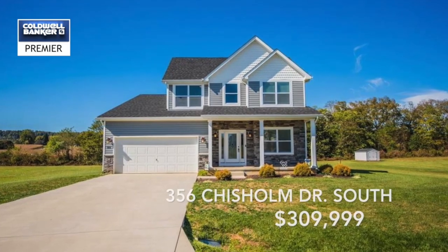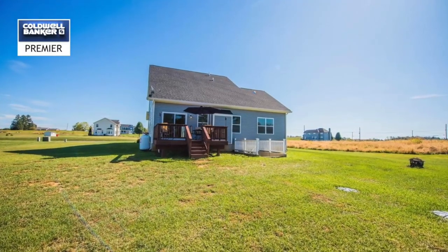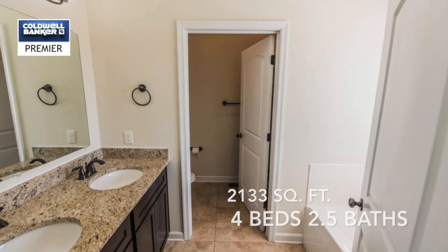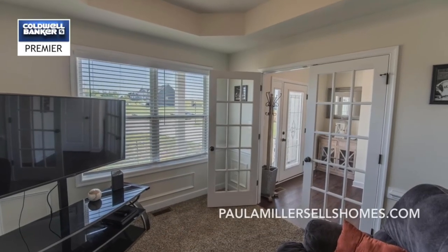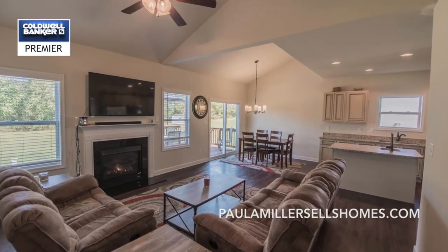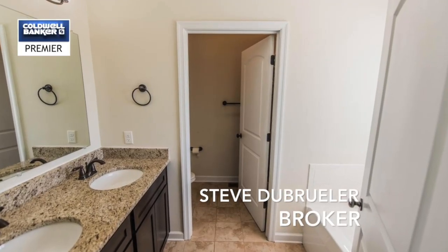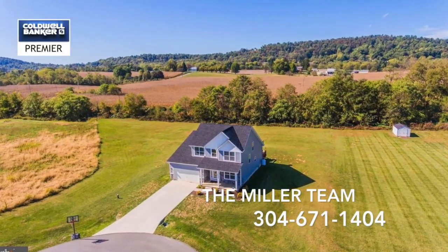This move-in ready four-bedroom home is set in a beautiful location in the highly desirable Spring Mills School District. This almost-new property with spacious and scenic views features an upgraded eat-in kitchen with granite countertops and stainless steel appliances adjoining a comfortable living room warmed by a propane fireplace. This four-bedroom, two-and-a-half bath home has 2,133 square feet. It includes a main floor office and a large second bedroom upstairs. There is also a huge unfinished basement, private deck, and an expansive rear yard. This home is located at 356 Chisholm Drive South in Hedgesville, West Virginia. Contact Paula and Adam Miller of the Miller Team.